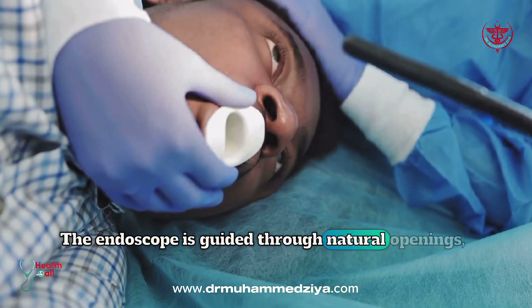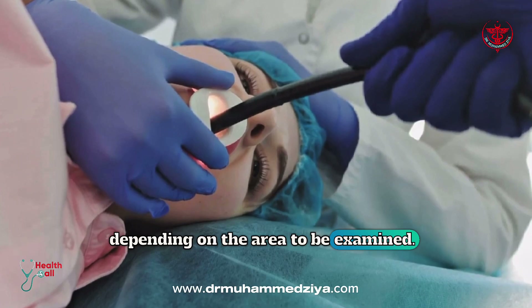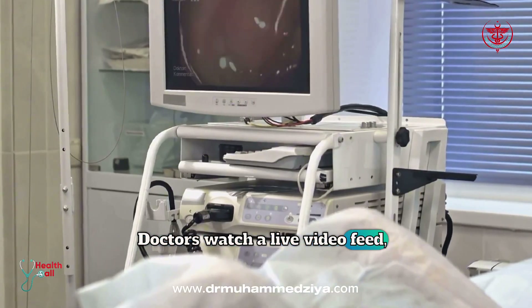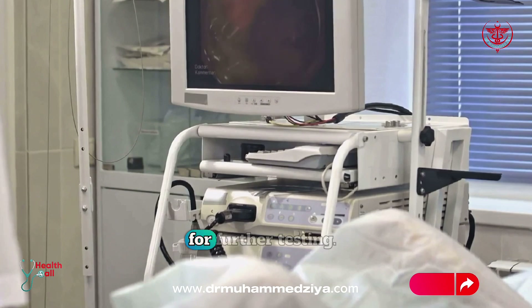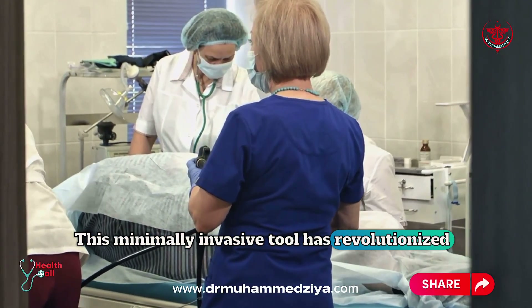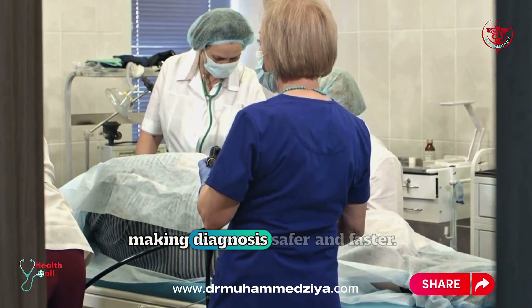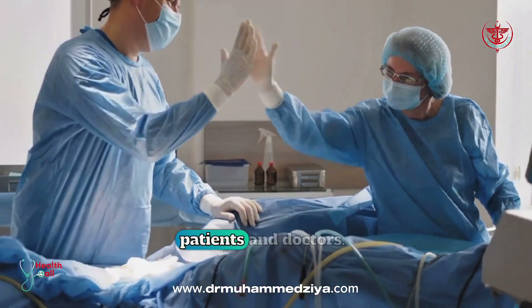The endoscope is guided through natural openings, like your mouth or rectum, depending on the area to be examined. Doctors watch a live video feed, sometimes taking small tissue samples called biopsies for further testing. This minimally invasive tool has revolutionized medicine, making diagnosis safer and faster. Endoscopy is a game changer for both patients and doctors.